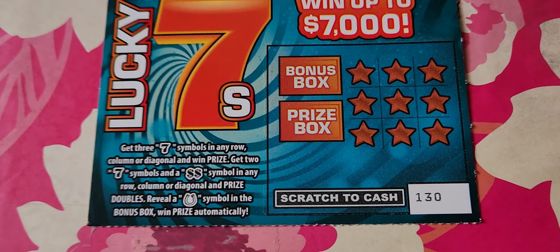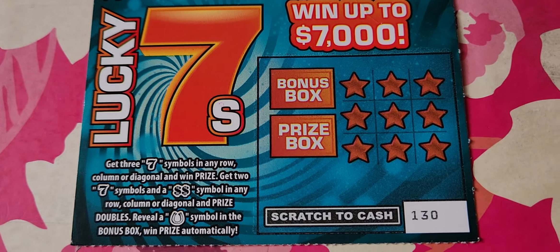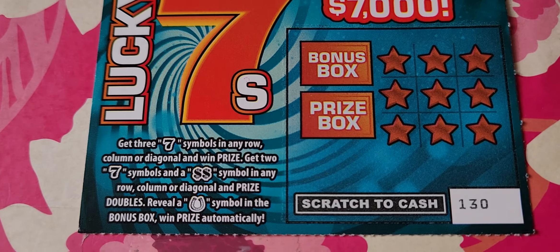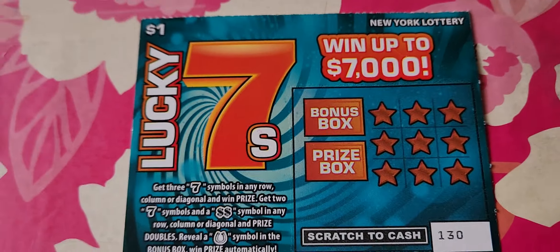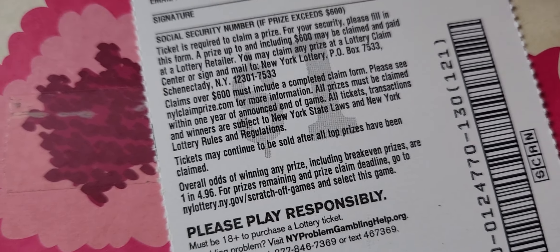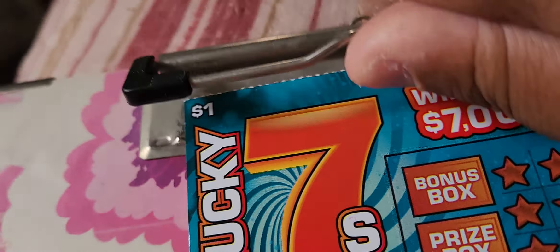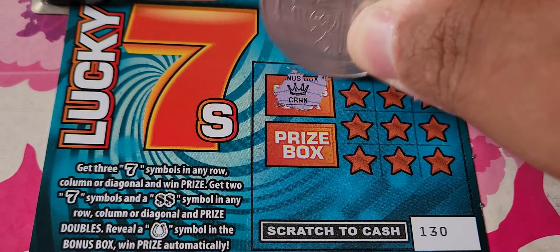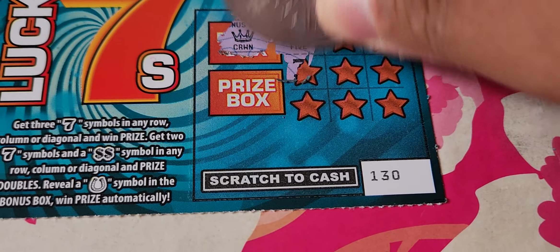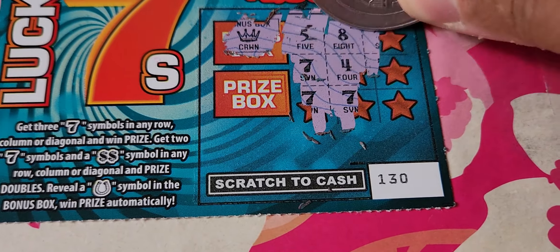First up is the $1 Lucky Sevens, where the top prize went up to $7,000. Ticket number 130. The rules: get three seven symbols in any row or order and win that prize automatically. Get two sevens and a double dollar sign, win double the prize. Get a horseshoe in the bonus box, win that prize automatically too. The odds are one in 4.96 — might as well say one in five. Let's get the bonus box out of the way first — we have a crown, which isn't worth anything.